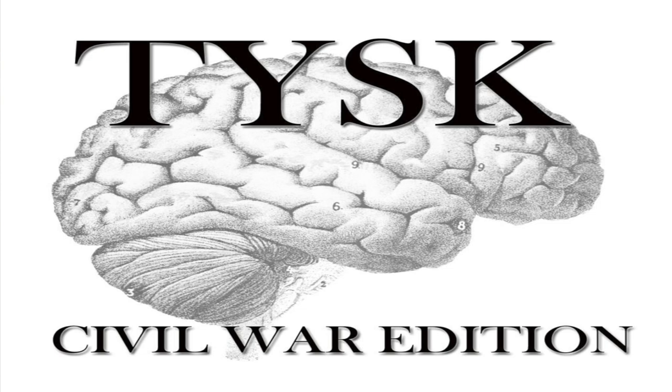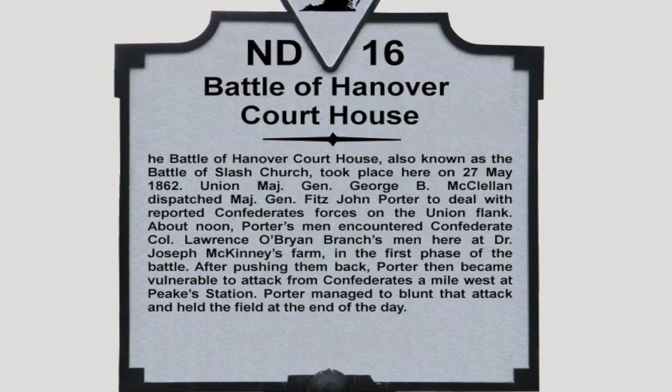Welcome to Things You Should Know, Civil War Edition. Today we're going to talk about the Battle of Hanover Courthouse, located in Hanover County, Virginia, on May 27, 1862.